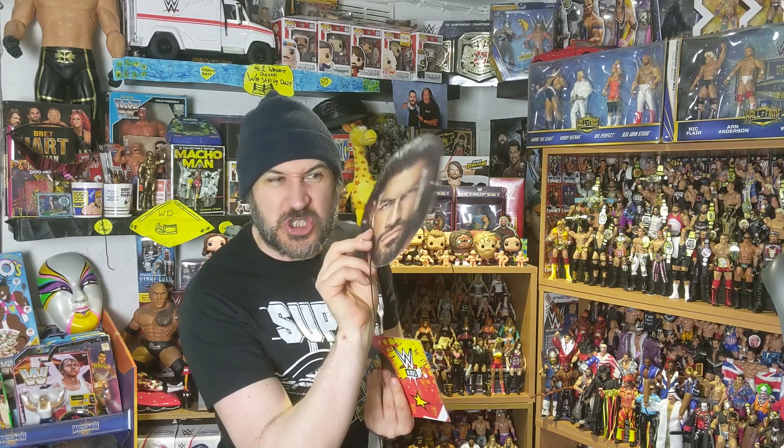As well as that we've got some stickers and a Tribal Chief Roman Reigns mask, so that all of your friends can acknowledge you. Acknowledge me.